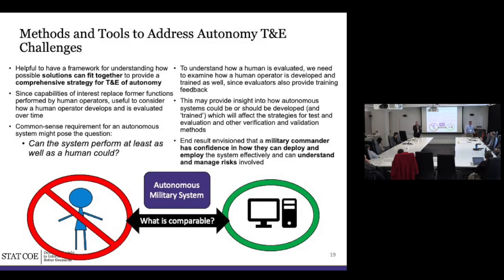Autonomy brings a lot of differences, so how do we attack those from a framework perspective? As mentioned, we're replacing tasks humans used to do with a machine. It makes sense to say: can the system perform at least as well as a human? Every new system we always say it has to be at least as good as the last one — shoot at least as far, go at least as fast. But how do you measure that? What is comparable between a human operator and a machine?